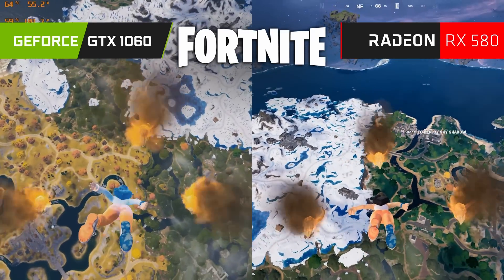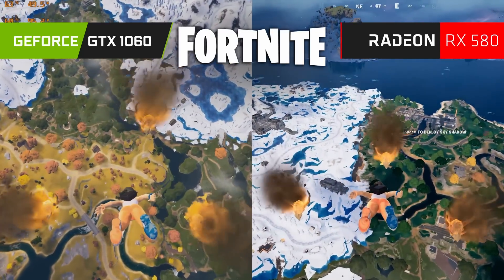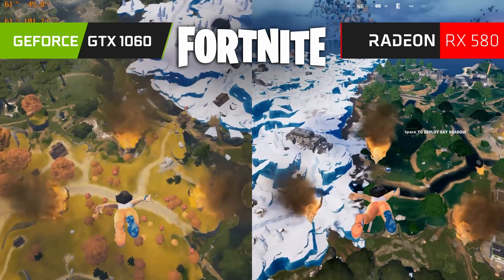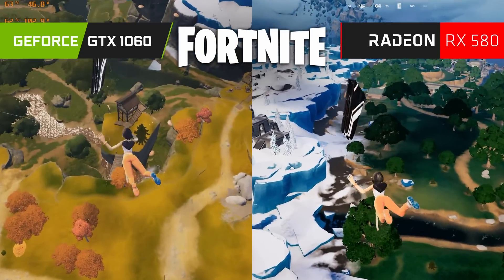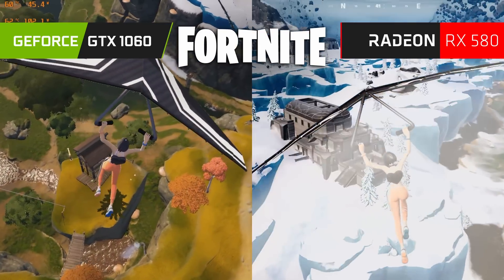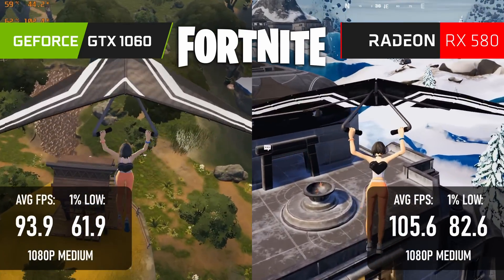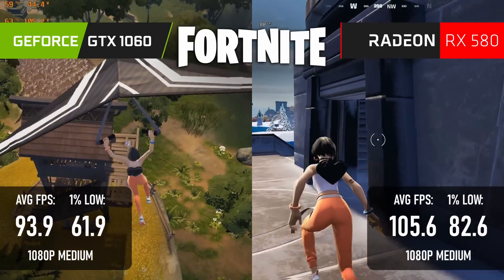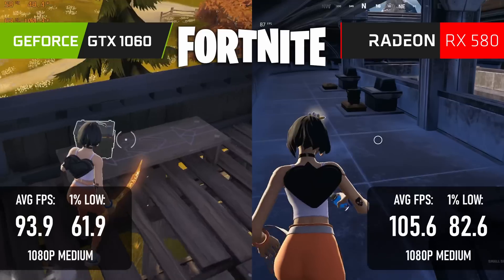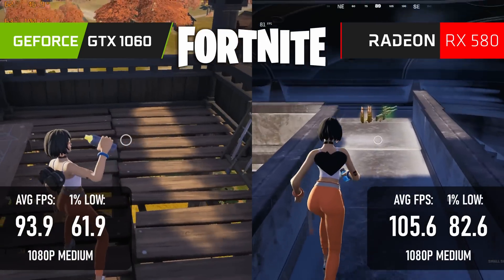The performance difference in Fortnite at medium isn't completely meaningless. If you're hoping to strike a balance of image quality and performance, both the RX 580 and GTX 1060 can do a reasonable job. At 1080 medium, the game looks decent and the 580 pulls ahead by 10fps on average and 20fps on 1% lows. You might have room to turn some settings up to high on the 580, whereas doing so on the 1060 will almost certainly cause drops below 60fps. Neither card can handle Lumen or Nanite.